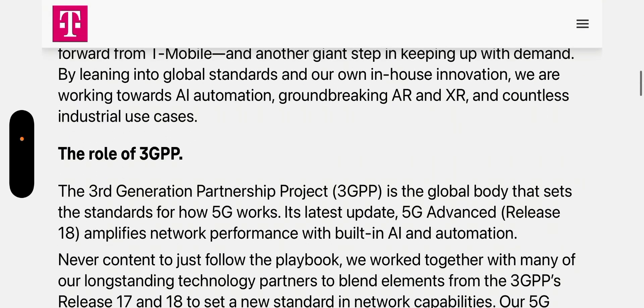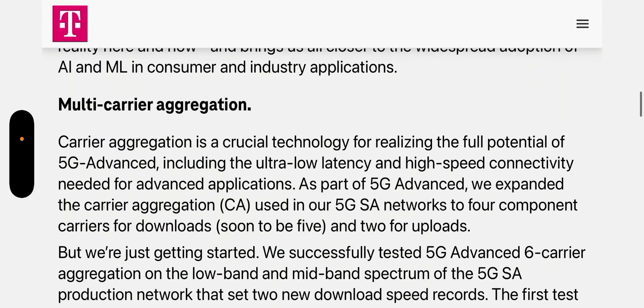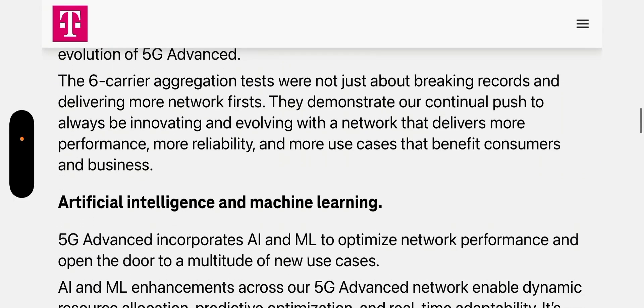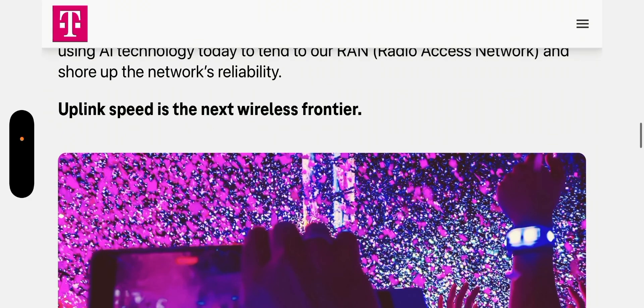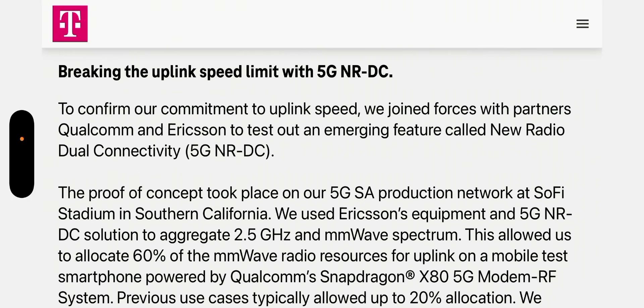This is the innovation piece — everything that T-Mobile will release that's part of the 3GPP. Multi-carrier aggregation, which you guys understand, is going to be incorporated and already has been. Then we're going to move to artificial intelligence and machine learning — T-Mobile is going to incorporate that into the 5G Advanced network. There's also going to be some uplink increase; the TX switching is what it's called, and that's going to increase the uplink significantly.